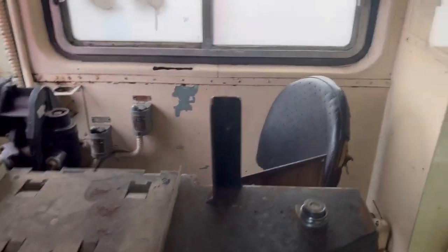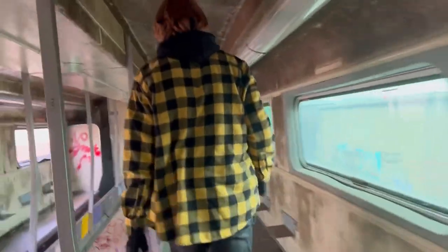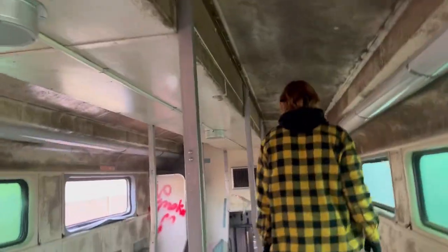It looks like there's another department. It's a lot warmer in here. I'm not sure what this door does — some sort of control, I guess, in case they need to back up.